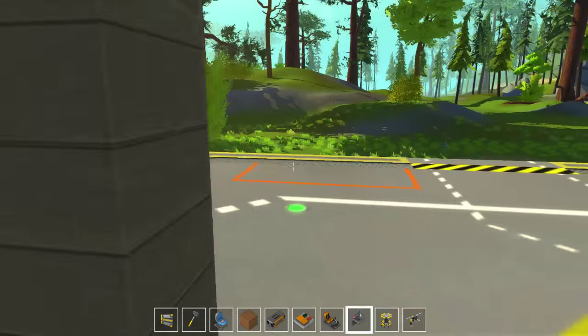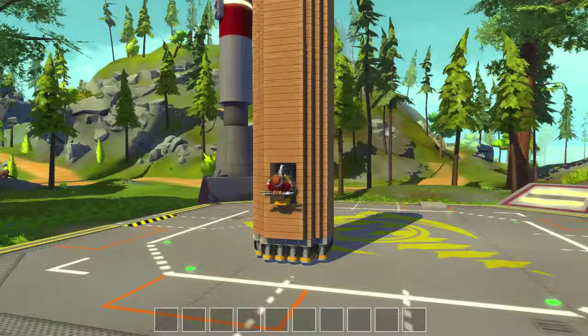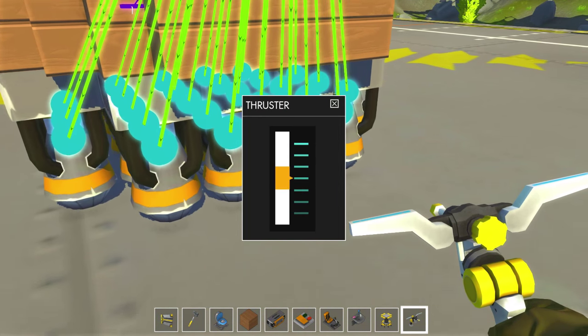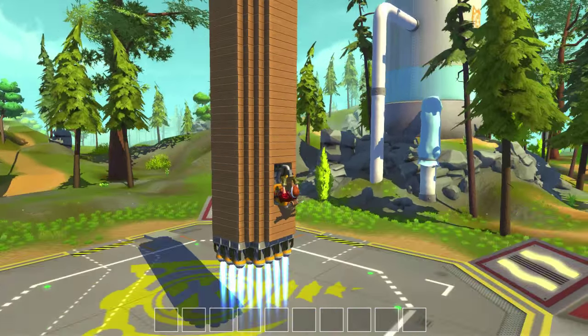I doubt this door will actually work when we land, but who knows. Let's test this out and see if it works. I might want to turn up the thrusters — let's turn up the thrusters on the sides at least. That looks good, I turned up the thrusters. Let's test this out.